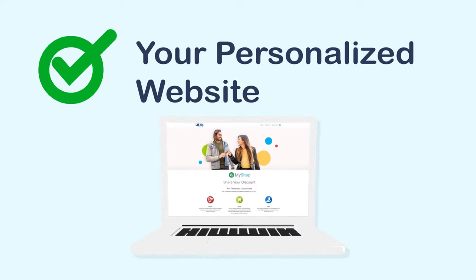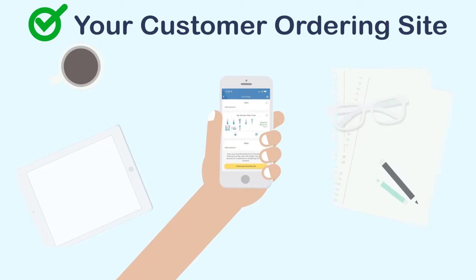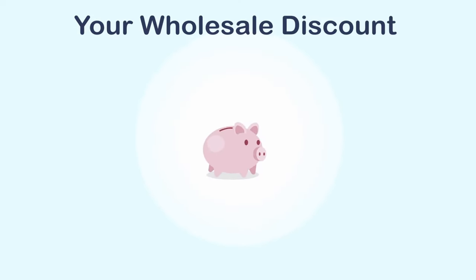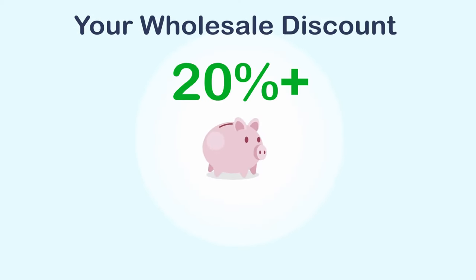It's your personalized website — your very own professional, customized 4Life website to refer customers to. It's your customer ordering site. Customers may purchase 4Life products directly from your official 4Life MyShop site and receive your wholesale discount, a 20% plus discount on all purchases.